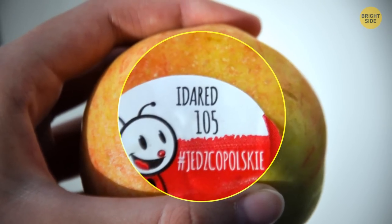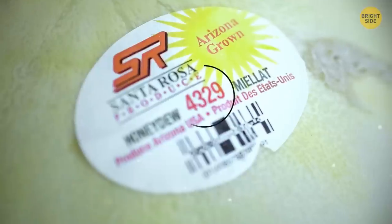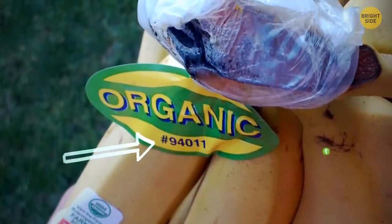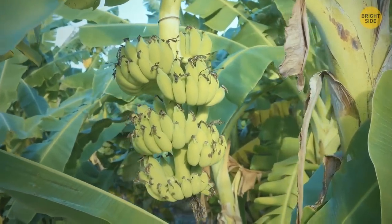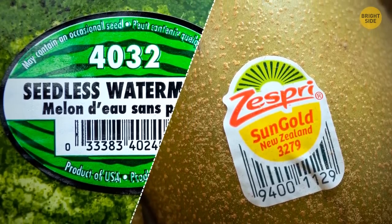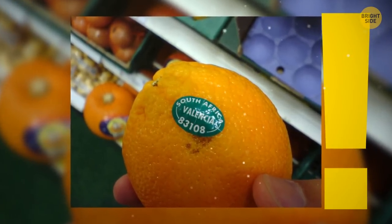Stickers on fruit seem to provide zero information, but if you look closer, some numbers can tell you more. A five-digit number where the first number is 9 means you're about to buy an organic product. A four-digit number starting with a 3 or 4 means it was conventionally farmed. And if the number starts with an 8 and has five digits, it's best to leave it on the shelf.